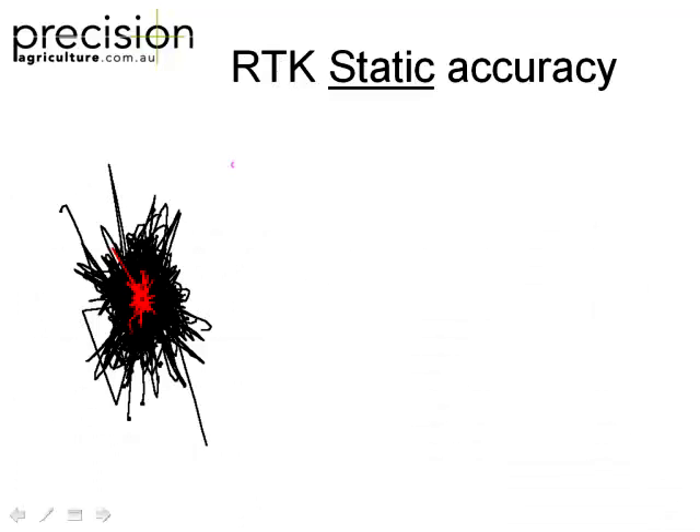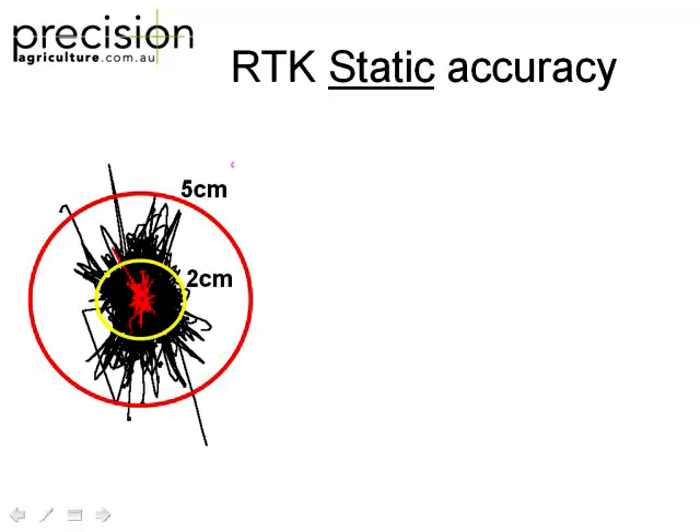I'm going to talk about accuracy - this is where salesmen tend to bluff people a fair bit. Accuracy is calculated on a plus or minus basis. What they do is sit the receiver in one spot and log its position continuously for 24 hours, to see how accurate it's reporting even though it's not moving. You'll get a whole heap of points clustered here, some out here, and the odd one that flips out further. That's how they quote accuracy.